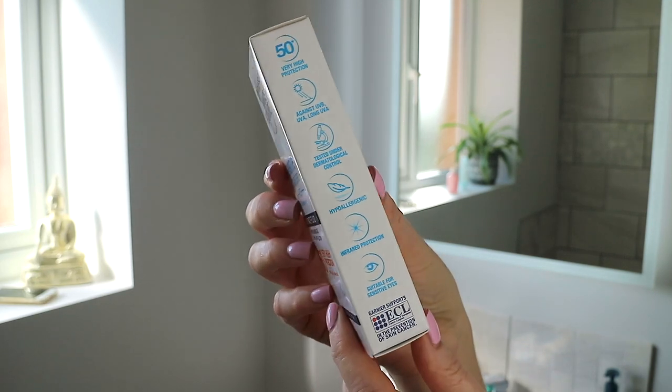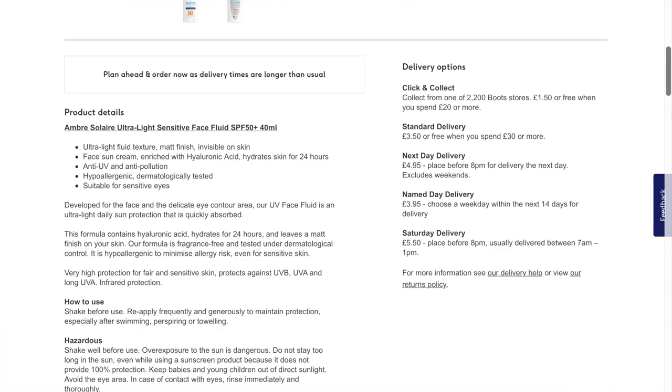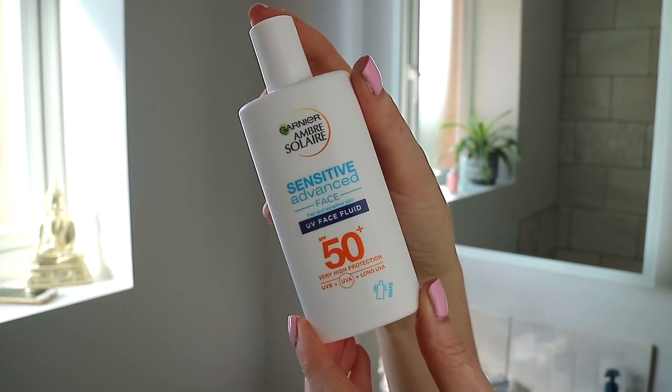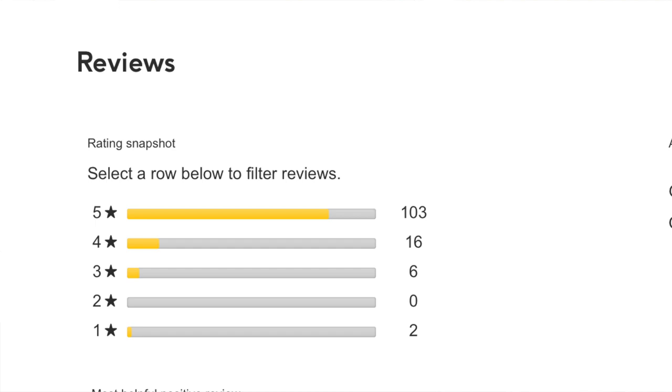Finally, the product I'm probably most excited for — the Garnier Ambre Solaire Sensitive Advanced Face UV Fluid, SPF 50+ with UVB, UVA, and long UVA protection. This caught my eye because it's one of those shaker SPFs, very similar to the La Roche-Posay one I've shared many times. It was only £7 — much cheaper than La Roche-Posay — has 40ml of product, is for fair and sensitive skin, and contains hyaluronic acid, anti-UV, and anti-pollution ingredients with an ultra-light fluid texture.